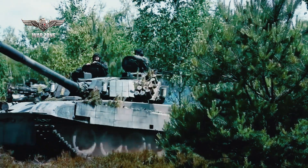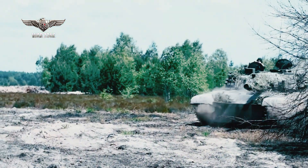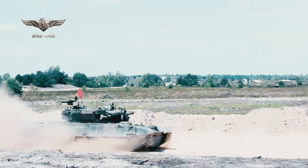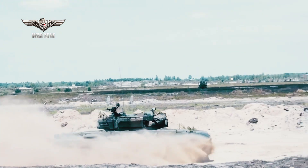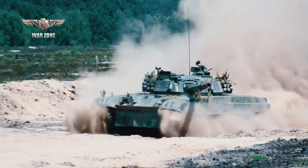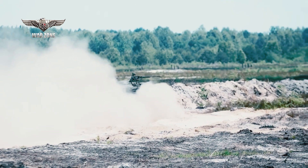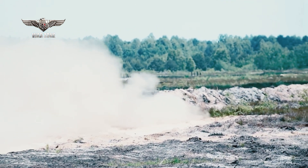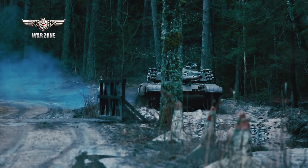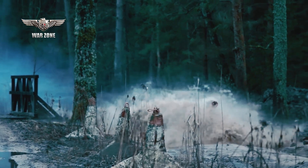With a powerful 1,000 horsepower engine, the PT-91-20 exhibits impressive mobility characteristics. Its high power-to-weight ratio allows for rapid acceleration and excellent maneuverability on various terrains. The tank's advanced suspension system ensures improved ride comfort for the crew, enhancing their endurance and reducing fatigue during extended operations. These mobility features enable the PT-91-20 to swiftly respond to changing battlefield situations and assume advantageous positions.